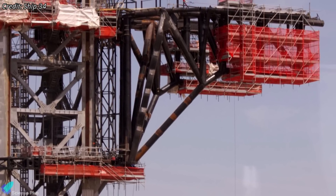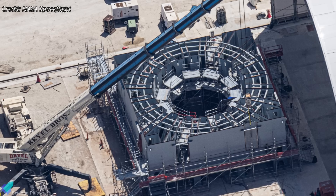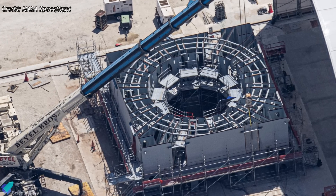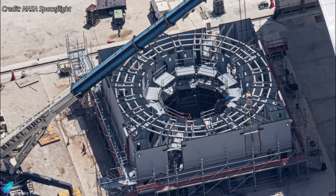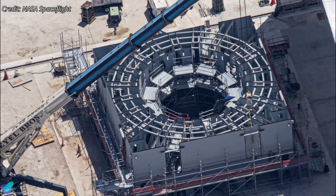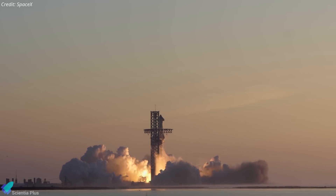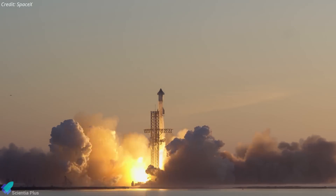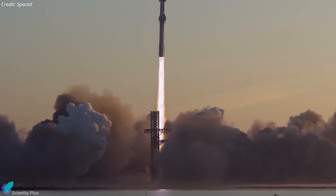Now, with similar modifications happening at LC39A, it's clear SpaceX is bringing booster catching capabilities to its East Coast site as well. Meanwhile, at SpaceX's Roberts Road facility, located just a few kilometers from 39A, teams are assembling the launch mount for the Florida pad. It follows a design similar to the one under construction at Starbase for pad B. According to SpaceX, pending final environmental approvals, Starship's first Florida launch could happen by late 2025. The vehicles for these initial missions are expected to be shipped in from Starbase.